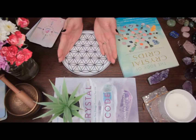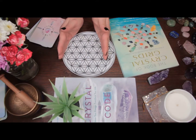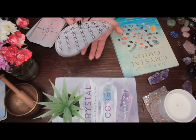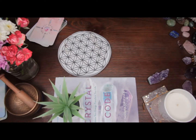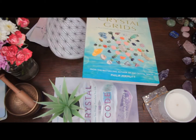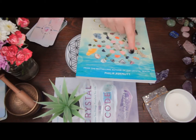So what are crystal grids? Well, crystal grids are varied — there are many ways to do crystal grids. But the base of crystal grids is usually some sort of sacred geometry or sacred pattern, like this for example. You can also see here on my little crystal grid book, which I love, the same pattern. You can see there's a number of crystals on here, but there's a lot of repetition.